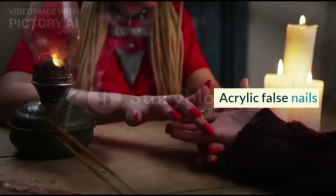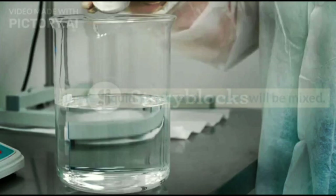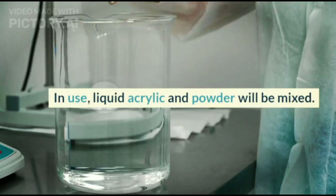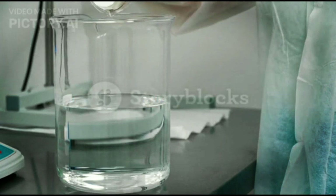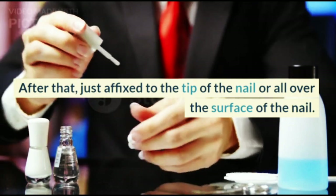Acrylic False Nails. Acrylic is the most popular false nail material. In use, liquid acrylic and powder will be mixed together, then affixed to the tip of the nail or all over the surface of the nail.